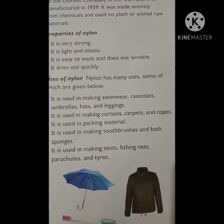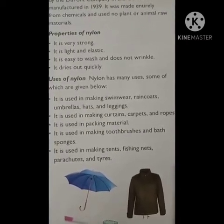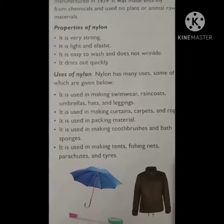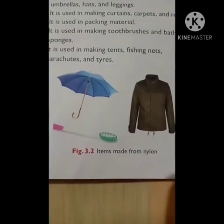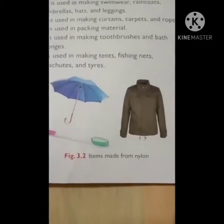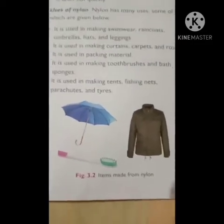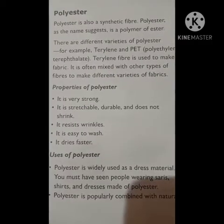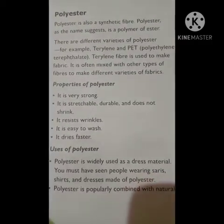Nylon is also used in ropes, packing materials, toothbrushes, bath sponges, tents, fishing nets, parachutes, and tires. Here you can see in the picture items made from nylon: a rain coat, umbrella, and toothbrush are all made from nylon.